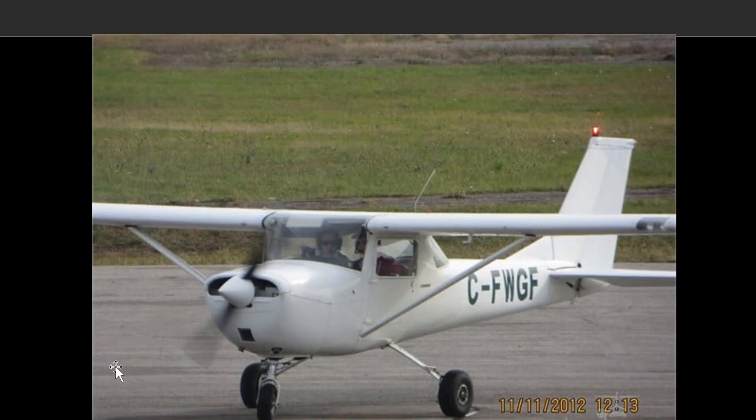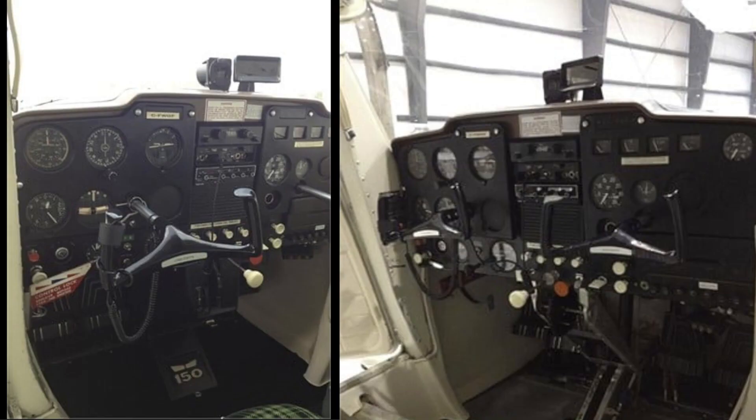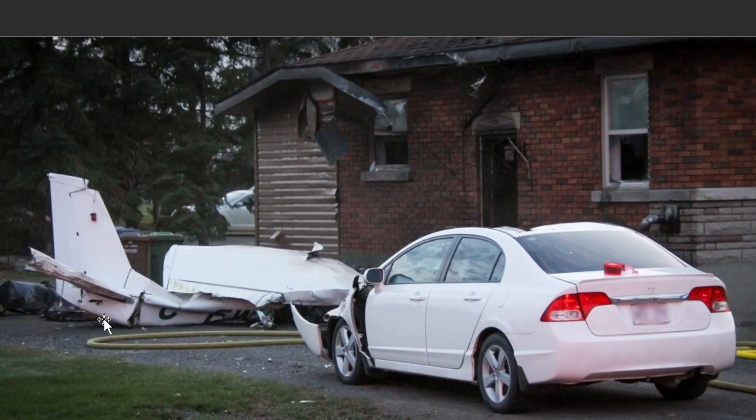You can see there are hoses and power lines. Here's a close-up of the aircraft — it was a Cessna 150G. The tail number was Charlie Fox Shot Whiskey Golf Fox Shot. This is how it looked inside the aircraft prior to the crash.